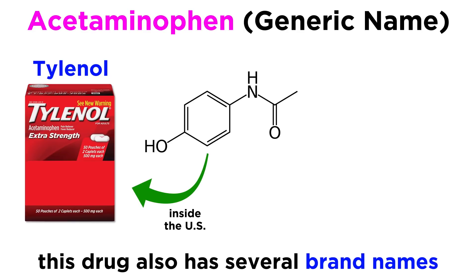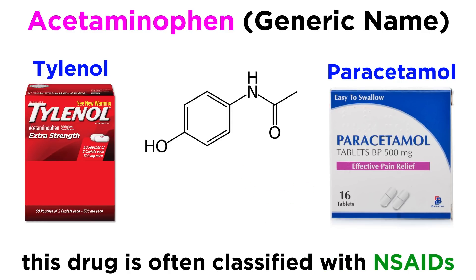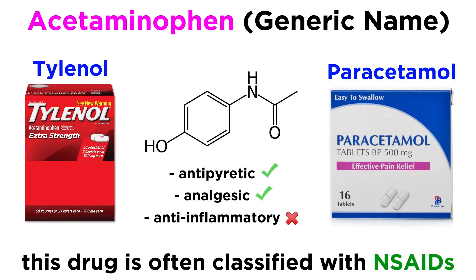Acetaminophen, more commonly known by the brand name Tylenol, and also paracetamol as it's called outside of the US, is often classified with NSAIDs, or non-steroidal anti-inflammatory drugs. Although it is prescribed as an antipyretic and analgesic, it is not a true NSAID because it has little to no anti-inflammatory activity.